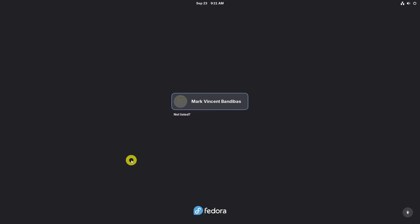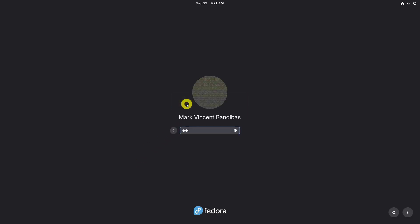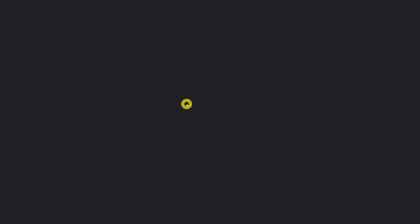Log in and start using the Fedora 43 beta version. You can verify by checking the installed Fedora version using this command. To show complete version details, use this command instead.